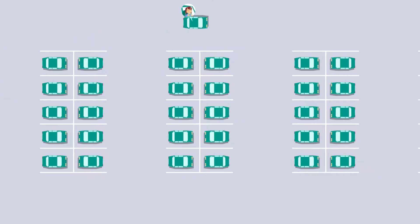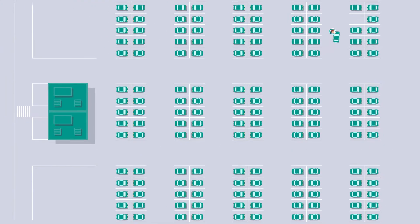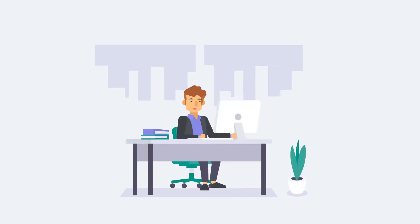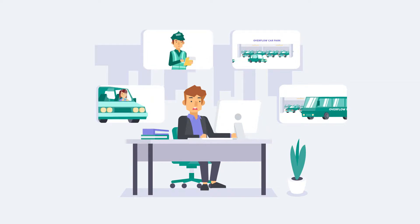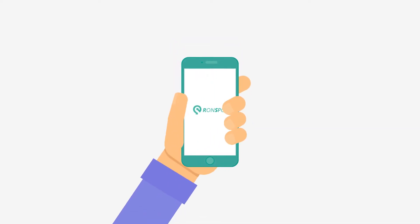Employees, are you tired of never being able to find a parking space at work? And employers, do you want to get more use of your car parks, reduce empty spaces, and your employees' frustrations? Well, we might just have the answer. Welcome to the Ron Spot app — the ideal solution to both of these problems.